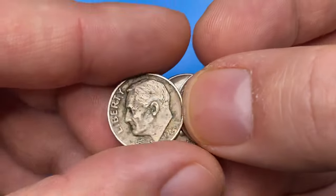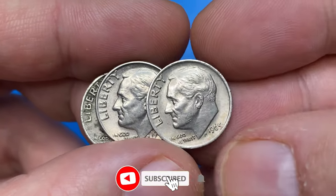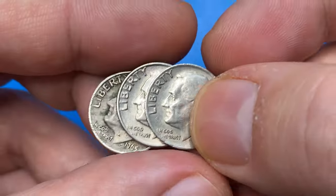If you have a 1965 Roosevelt dime and you are just a beginner in coin collecting, then you should definitely watch this video. 1965 dimes, or 10-cent coins, can be worth much more than their face value — they sometimes sell for thousands of dollars.